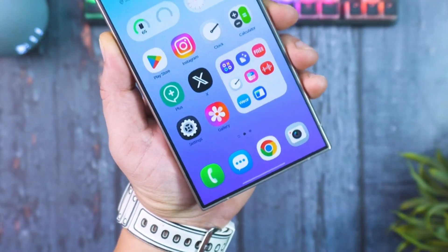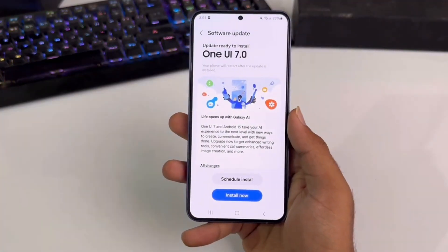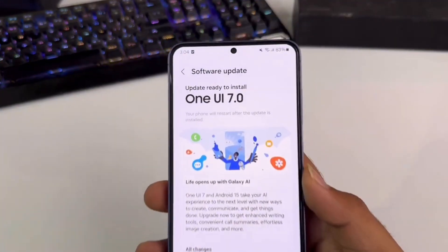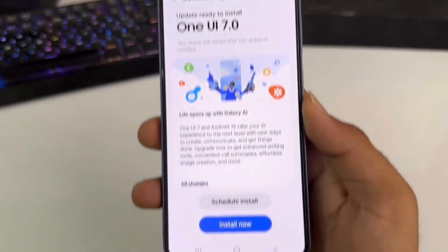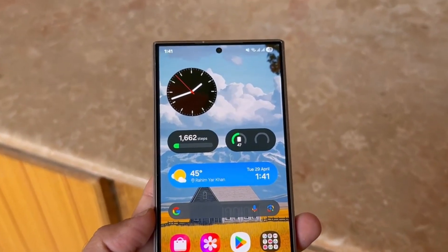The upgrade targets Galaxy S24, Z Fold 6, Z Flip 6, S24 FE smartphones, and Tab S10 tablets. The One UI 7 rollout will happen gradually, with availability depending on your device, model, and carrier in Latin America.